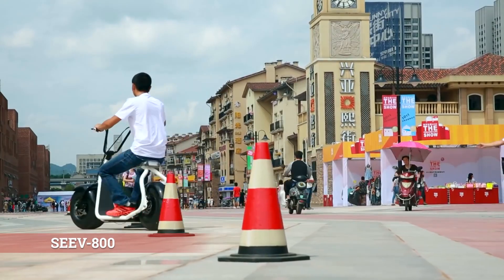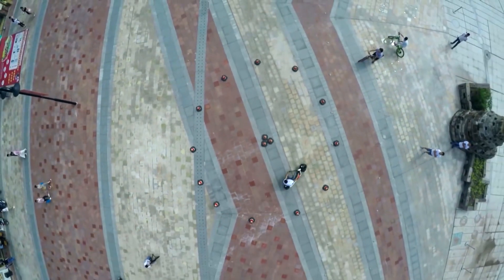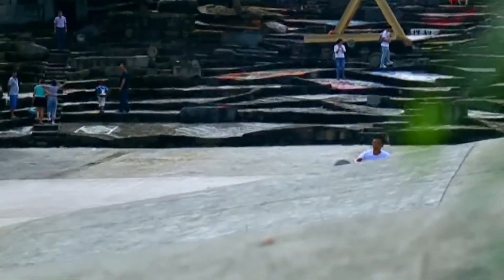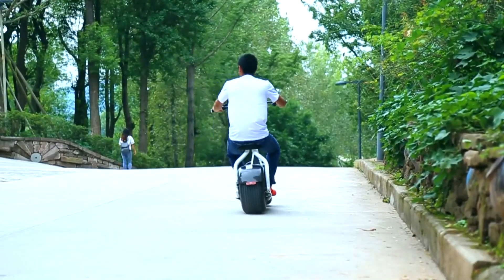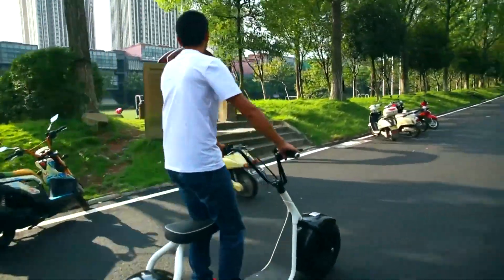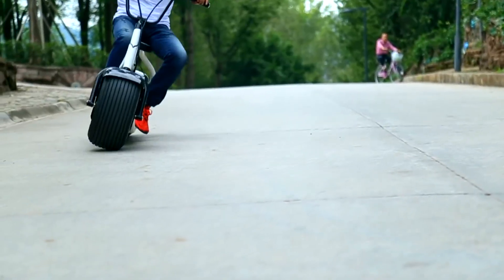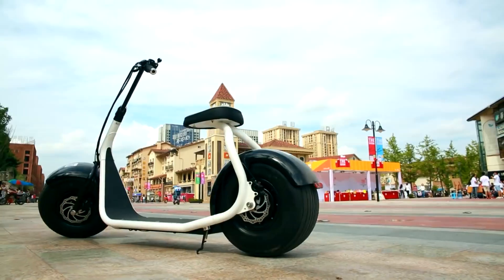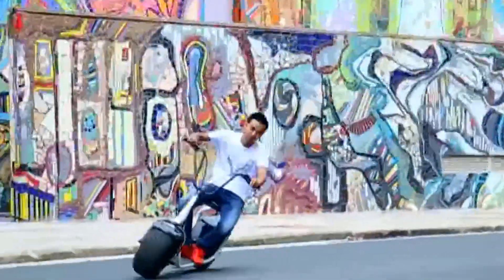Siv 800, aslında kullanışlı ve dayanıklı, hibrit kaykay, moped ve motosikletlere benzeyen bir tür elektrikli skuter. İsminde de yer alan 800 W'lık güçlü motoru sayesinde saatte 35 km hıza kolaylıkla ulaşabiliyor. 24 cm genişliğindeki güçlü lastikleri sayesinde kullanıcısına güvenli bir yolculuk vaat ediyor; keskin virajlarda bile kullanıcıyı yarı yolda bırakmıyor.